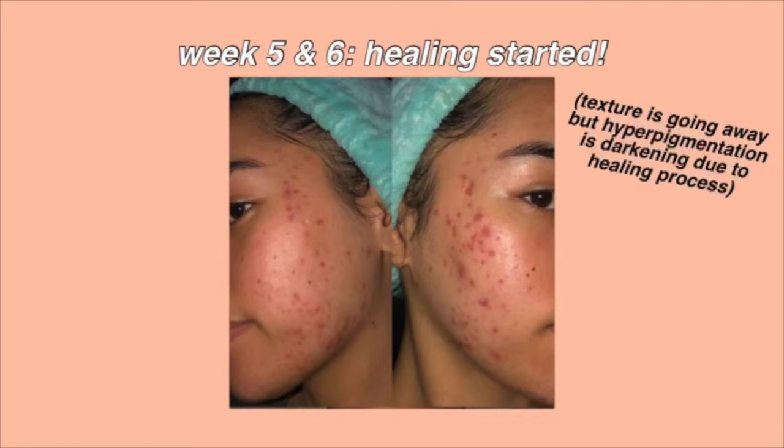I wasn't getting any more purging — it was just healing from that point on. It felt like it was getting worse and trying to improve at the same time, and then at the beginning of the second month that's when everything really began to heal. By the fifth and sixth week the redness was starting to go down. There was still some texture on my skin, but not as much — it was less dry, less flaky, and I wasn't feeling the tightness anymore.